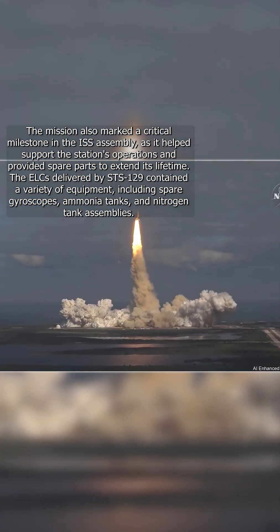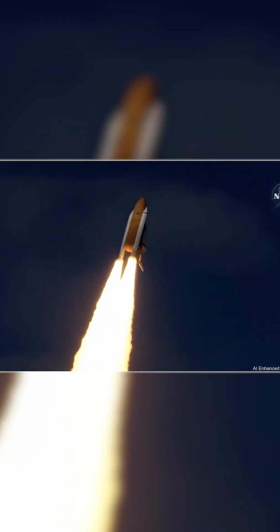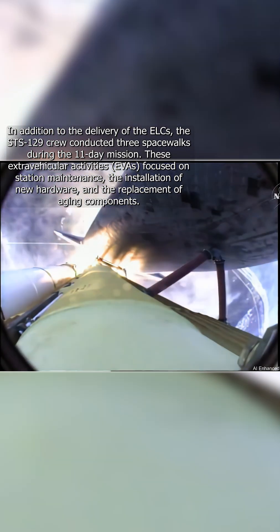Houston now controlling. Atlantis begins its penultimate journey to the International Space Station. Atlantis now on the proper alignment for its 8.5 minute ride to orbit, 4.5 million pounds of hardware and humans taking aim on the International Outpost.